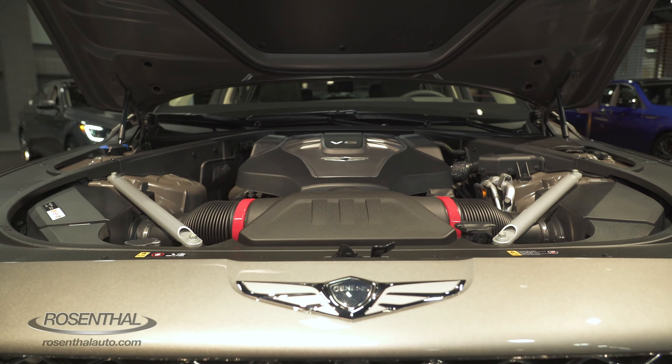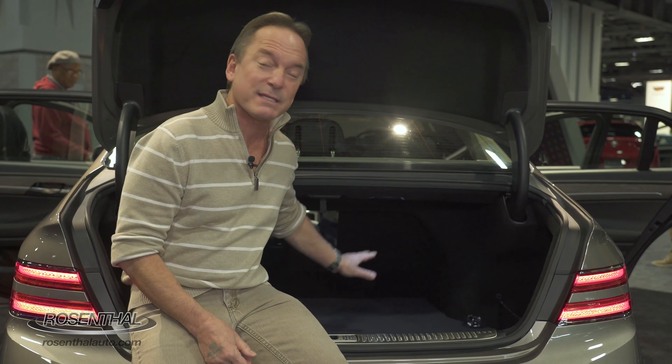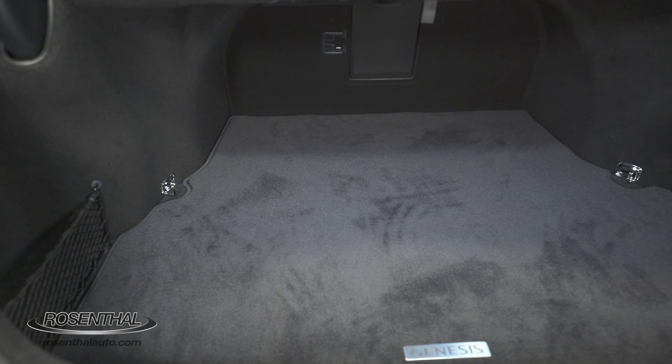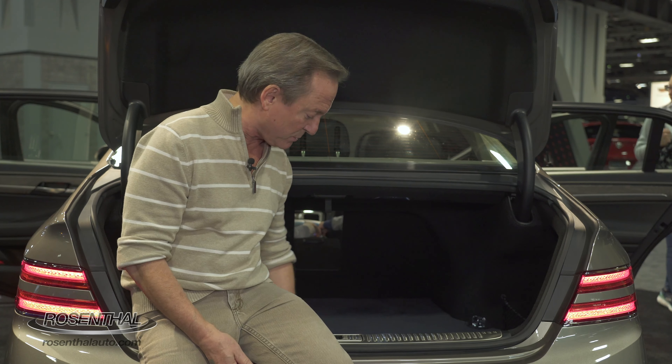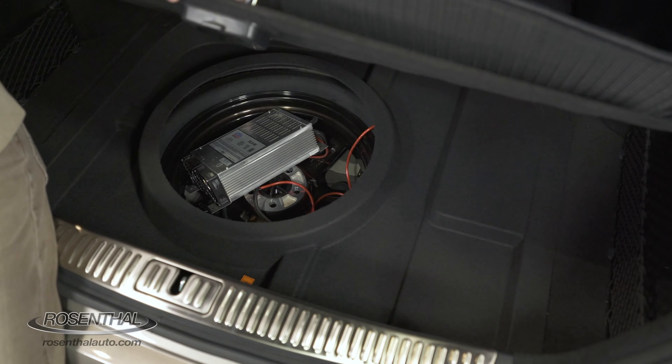One of the great things about the Genesis G90 are the choices you have of drivetrain. You can get rear-wheel drive or all-wheel drive, as well as your engine configuration — a 3.3-liter V6 or the 5.0-liter V8. As far as cargo space is concerned, you have 15.7 cubic feet. There are little storage areas on the side, plenty of room for a couple sets of golf clubs, and underneath the soundproof carpeting there's hidden storage area as well.